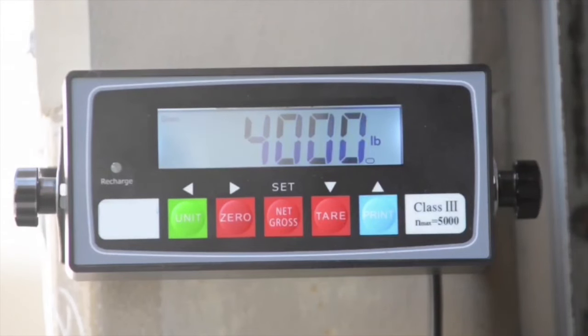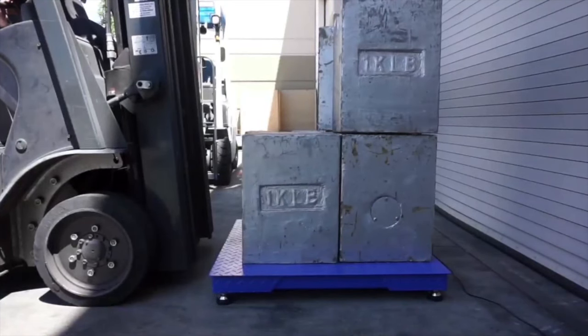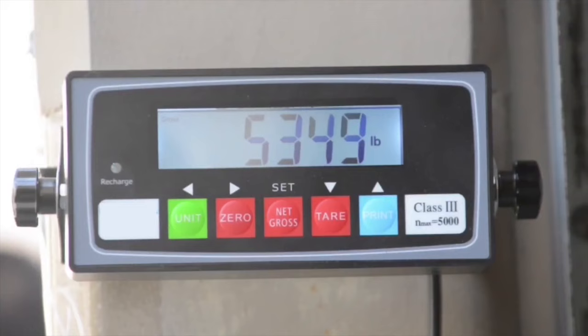In this video, we are adding 2,000 pounds at a time and gradually moving up to 10,000 pounds to show how accurate and durable our floor scales are.